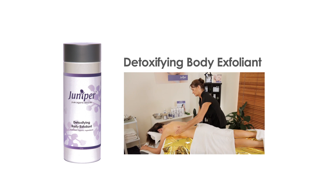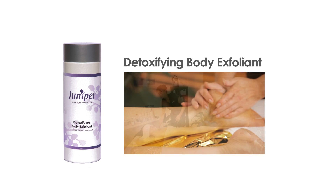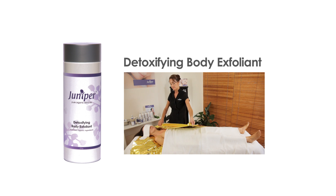Beauty therapists will apply the exfoliant to the entire body, then wrap in warm towels or a foil body wrap and allow 20 minutes for treatment time. The Juniper detoxifying body exfoliant is also great for holistic manicures and pedicures.